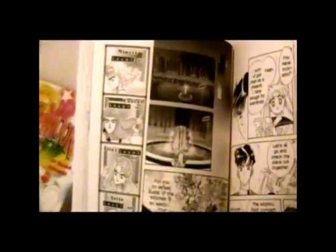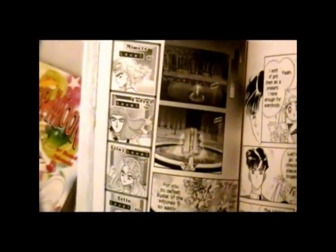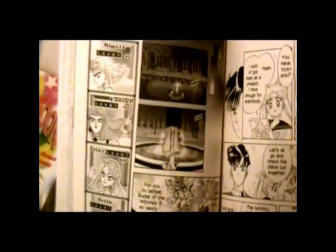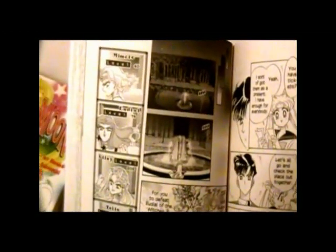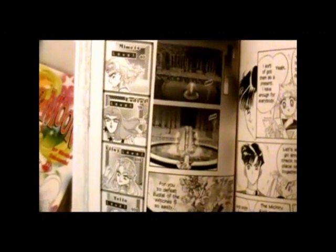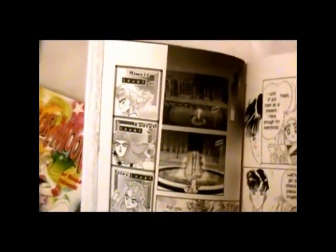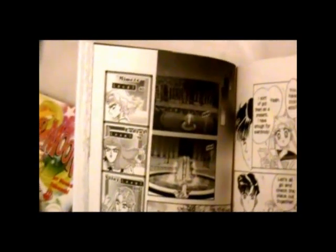When Sailor Moon S was coming to the States, there was a big fat problem of what exactly we were going to call these people. Cloverway had one hell of a time with it. And that's unfortunate because they're actually a division of Toei, meaning they should have had translators on staff that would know how to deal with it. And they just didn't.